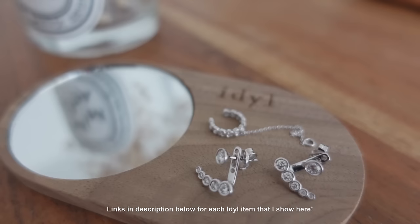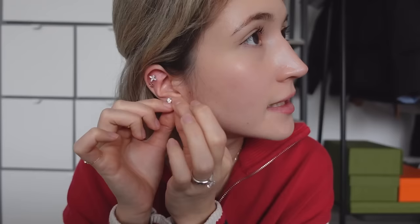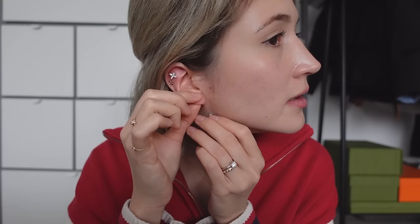Ideal works with lab-grown diamonds and 14 karat gold — rose gold, white gold, and yellow gold. I wanted to try the white gold. I did ask about it and there is a little bit of nickel, which is normal for white gold. Unless you specifically get hypoallergenic white gold, there's always some nickel as an alloy. So if you're sensitive to nickel, I'd recommend rose or yellow gold. I don't have any sensitivities, and I think the bezel-set design of the diamond really shines with white gold.